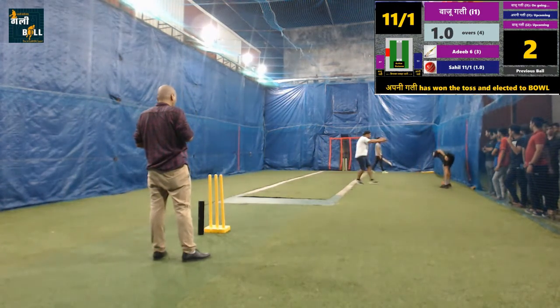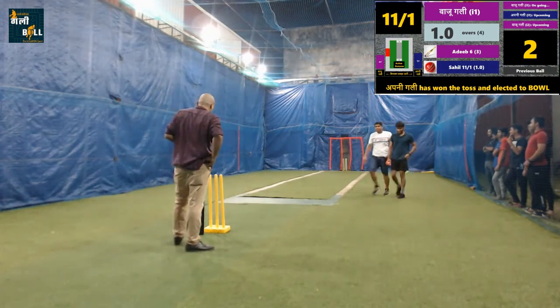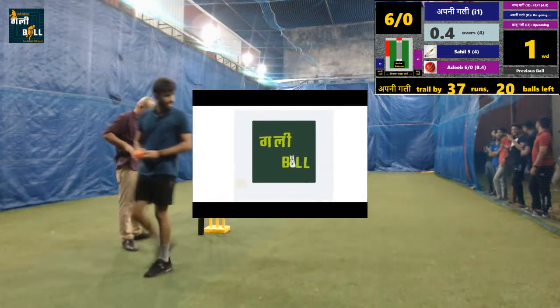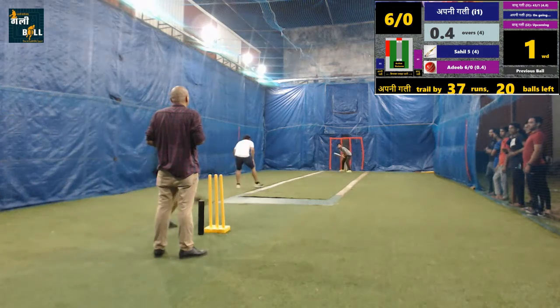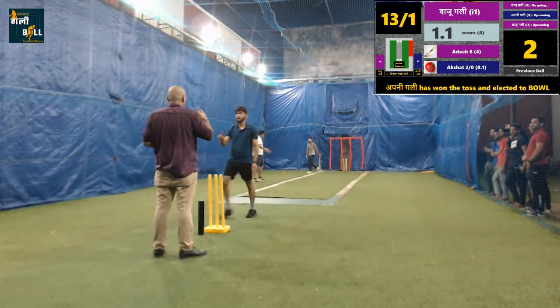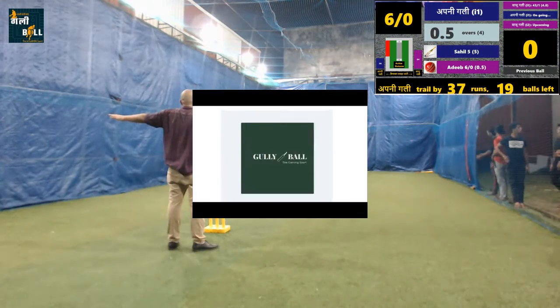No run. The teams are fighting hard, game is perfectly balanced. Dot ball over keeper zone. The bowling team gains a slight advantage over the innings as the batsman is feeling pressure to survive on the next ball.